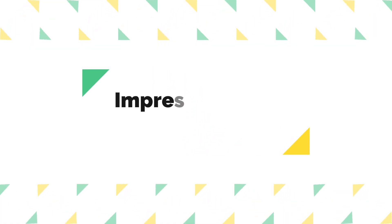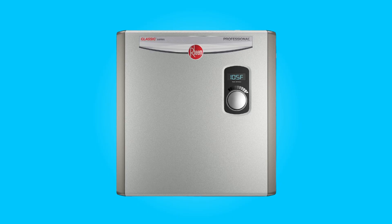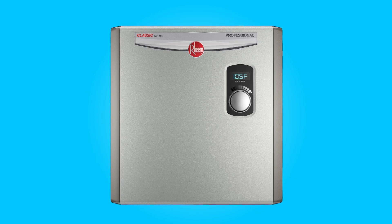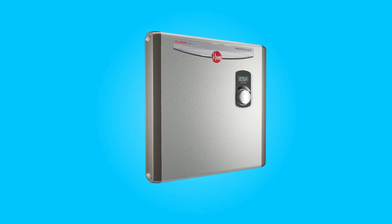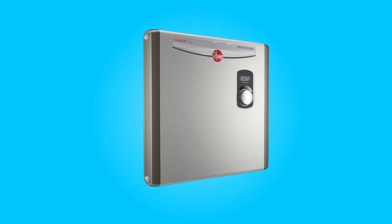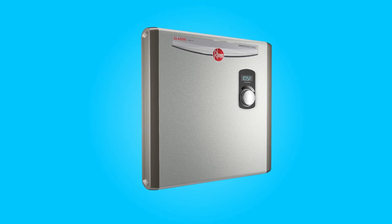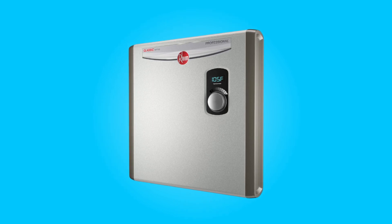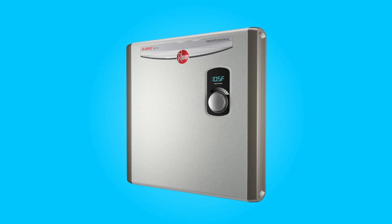Number 3: Impressive flow rate. This water heater boasts an impressive flow rate of up to 5.9 gallons per minute (GPM). This high flow rate makes it suitable for whole-house applications, ensuring that you have a consistent and ample supply of hot water, even in larger households or during peak usage times.